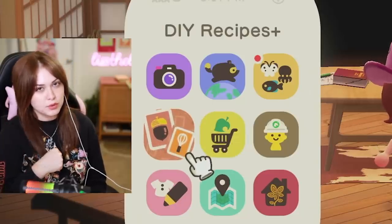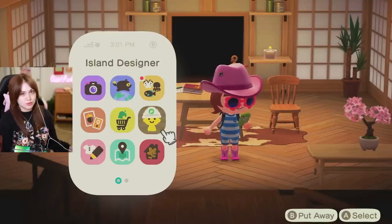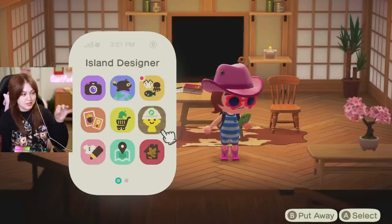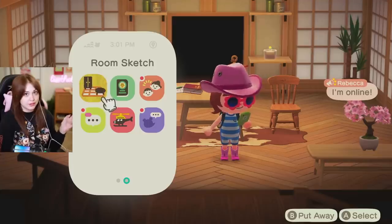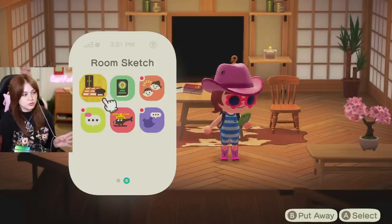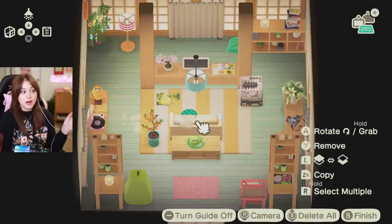To be honest, I was thinking about re-rolling, but I thought — you know what, it's fate. This is who I am. I'll be using the Room Sketch app in Animal Crossing to make this build. It comes with the Happy Home Paradise DLC, and using the Room Sketch app I'm able to use any items from my Happy Home Paradise catalog and my regular catalog to make whatever I want.